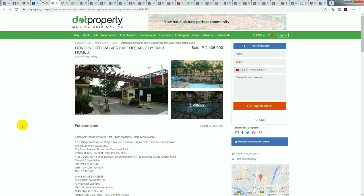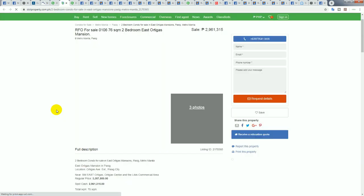Absolutely stealing this property. If you could negotiate and get this for under 2 million — let's say 2 million divided by 50.5, which is the current USD exchange rate — you could buy this 60 square meter two-bedroom condominium in East Ortigas Mansions for 39,603 US dollars. Under 40 grand — what a bargain.